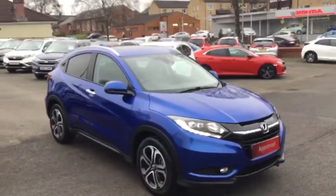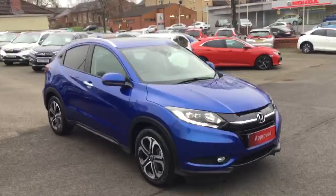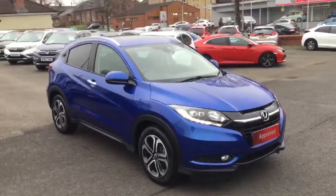So there we have the Honda HR-V 1.6 diesel EX manual, available for sale from Greenacre Honda in Blackburn and Clitheroe.